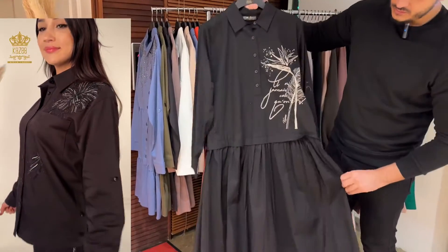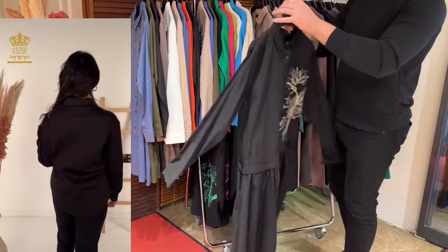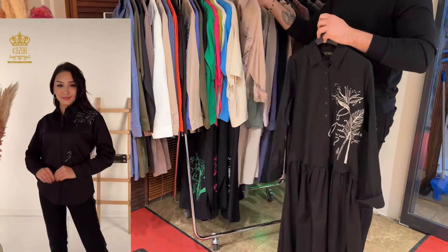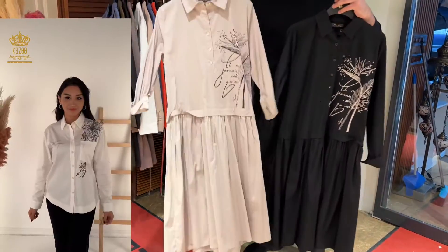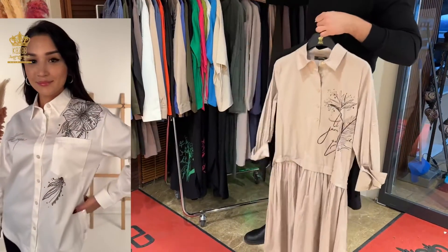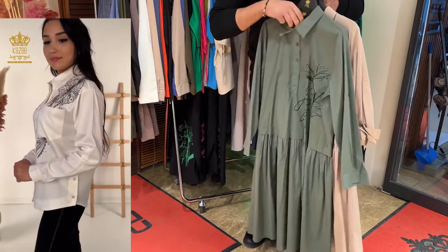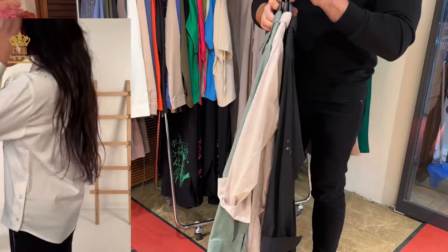This other design also has a print on the chest. It's long sleeve and long as well, plain from the backside. The sizes are 42, 44, 46, and 48. I have it in black, beige, and olive color. As you see, these are the new designs — the new collection for summer 2023.